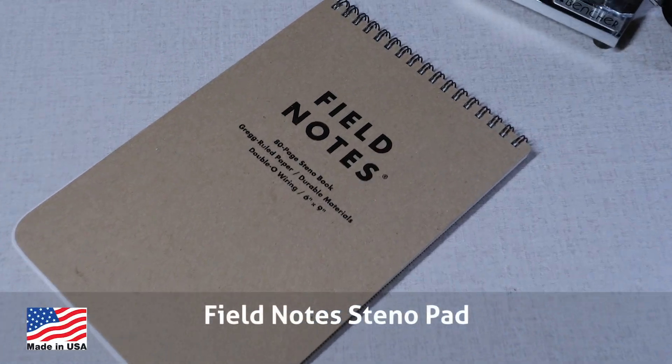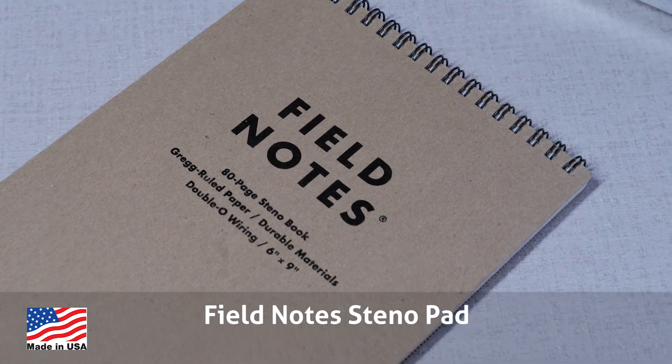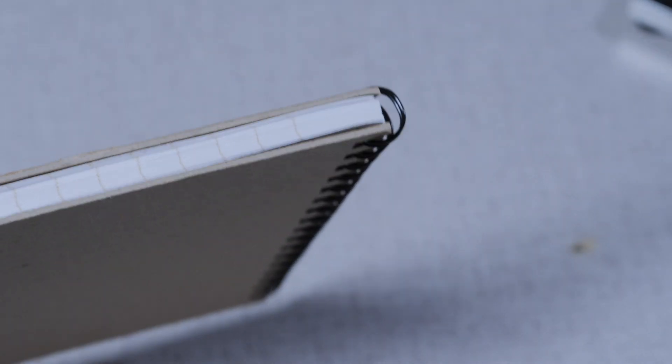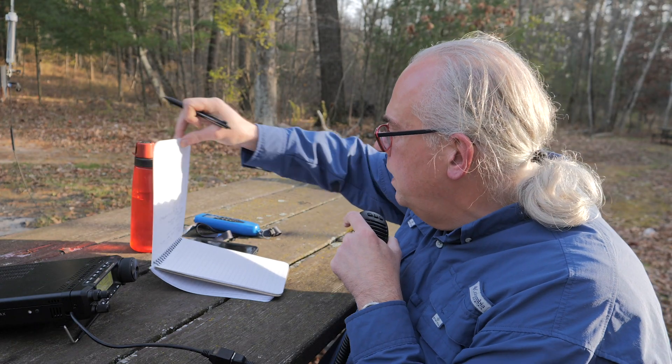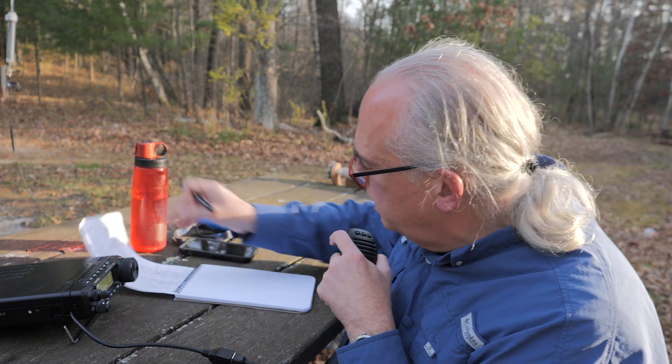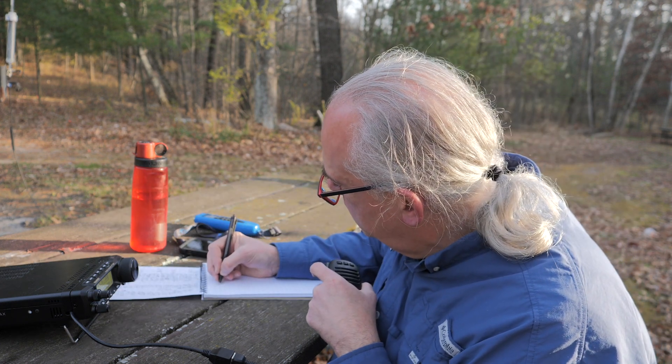Starting off the list is the Field Notes Steno Book. I like to use steno books for logging contacts and jotting down notes. They are easy to use in the field because they are a convenient size and usually have a nice hard cover. The Field Notes Steno Book takes it up to the next level with heavy chipboard covers front and back and a heavy-duty spiral bind. The pages are thicker and won't bleed through, and you can write on both sides of the page easily and still read things.